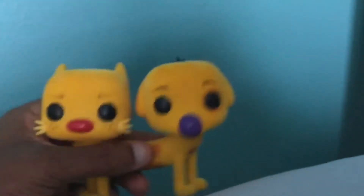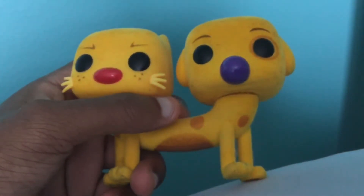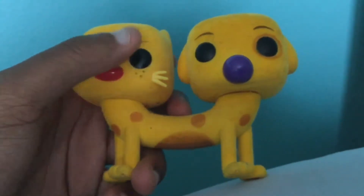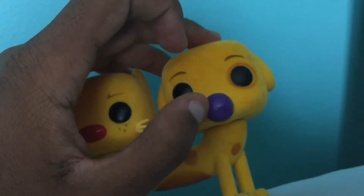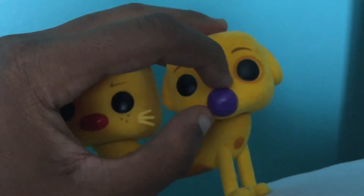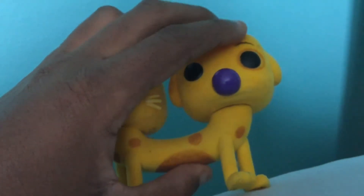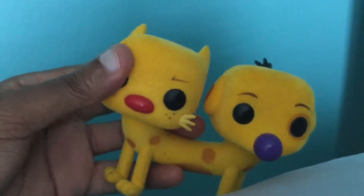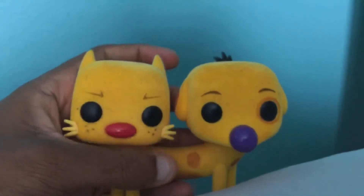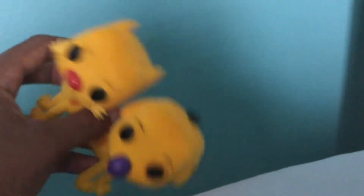One thing I kind of liked about CatDog is their noses — Cat's is red and oval, while Dog's is circular and blue to make it look like a ball. However, Dog's head kind of came off when I tried to turn it, so I can only turn it a little. I put super glue on it to keep it on.